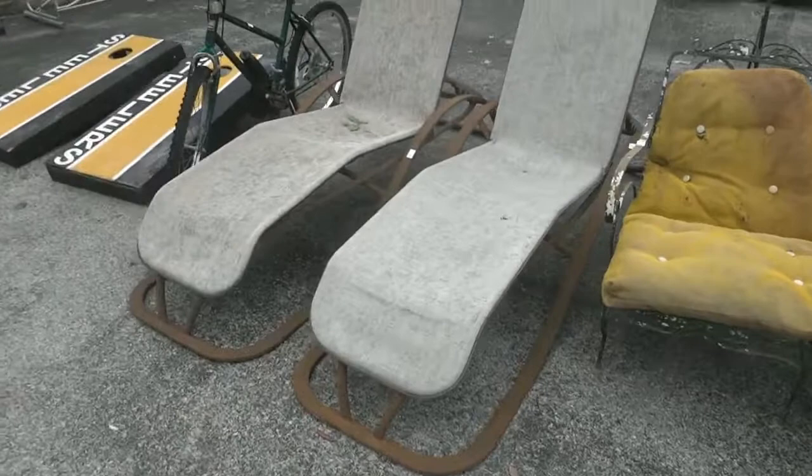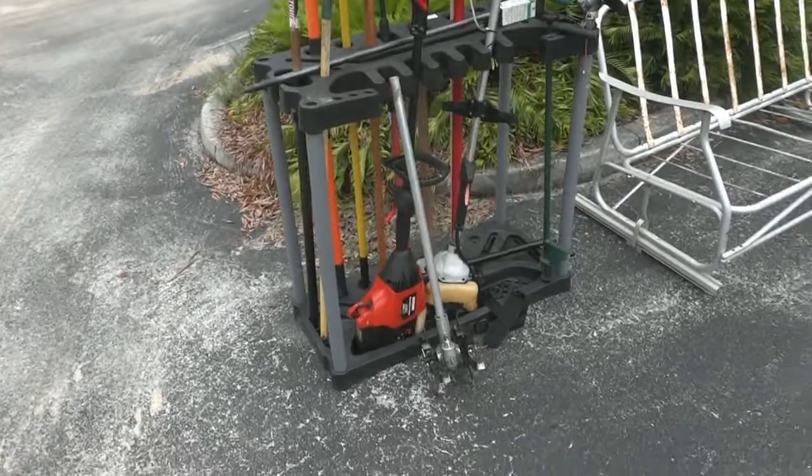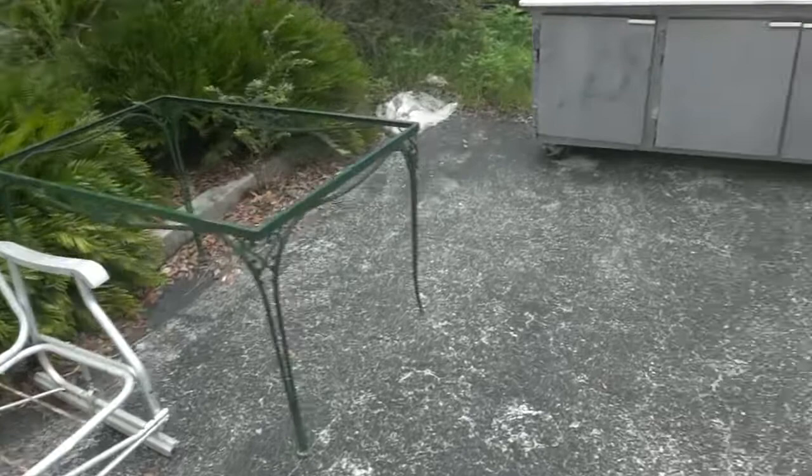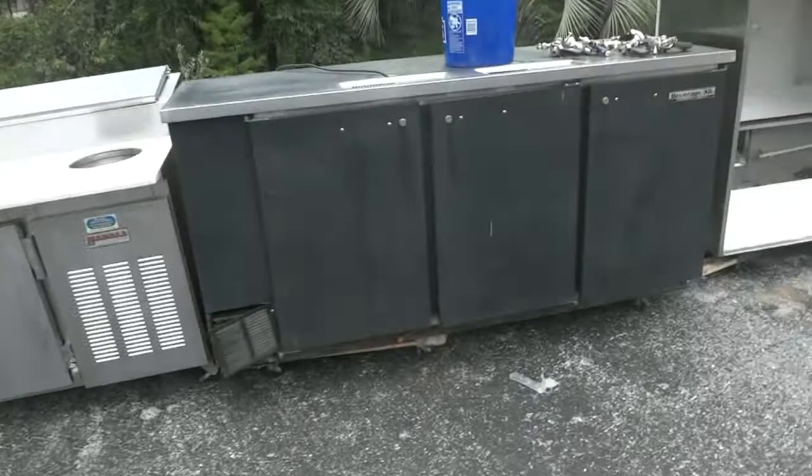There are some folding chairs, a nice little quarter love seat, some more metal chairs, a couple of lounge chairs, and a bicycle — go Pittsburgh Steelers! A couple of cornhole games for the Steelers. Over here we have lawn tools on a rack, a choice tool out of the rack, a metal glider, a metal table base — add your own top to it.